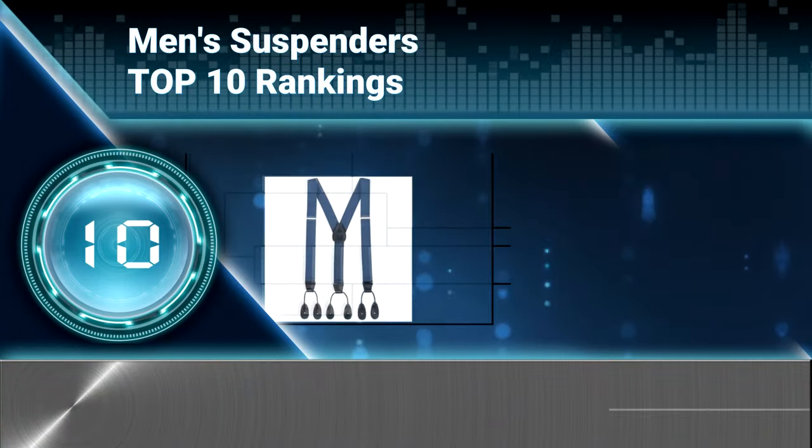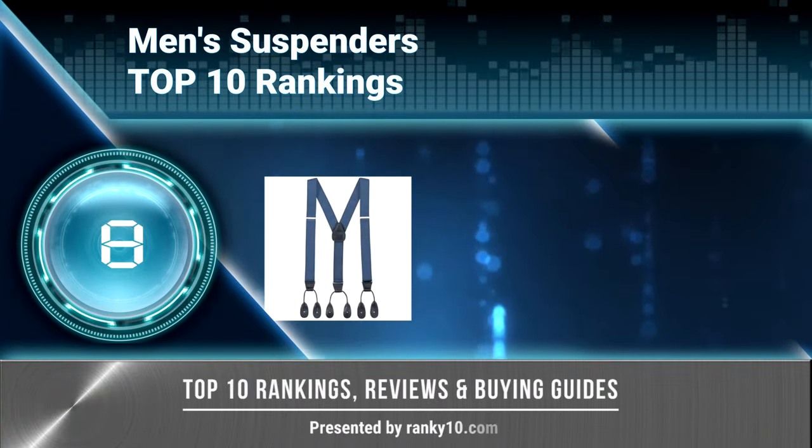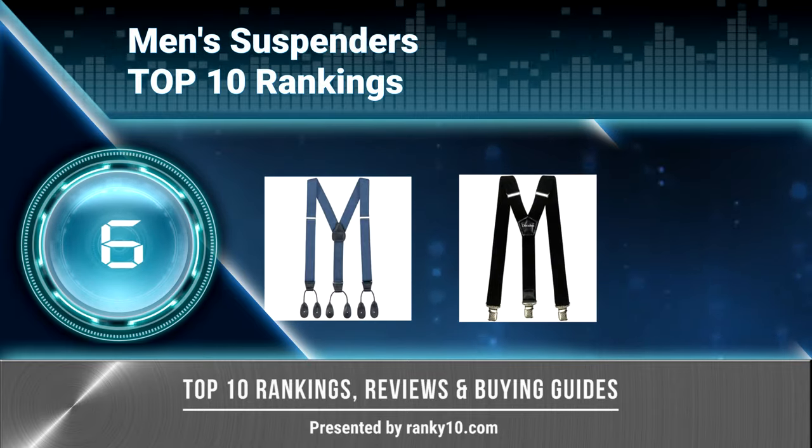Welcome to Ranky 10 Video Rankings. We announce the top 10 rankings of men's suspenders. Let's get started.